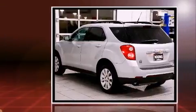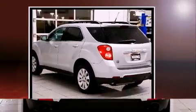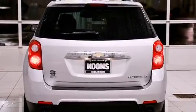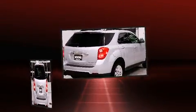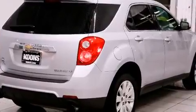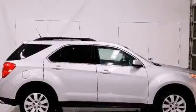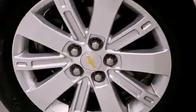A power liftgate and remote keyless entry round out the convenience features. Features such as automatic climate control and leather upholstery prove that economical transportation does not need to be sparsely equipped. Premium sound drives eight speakers, providing you and your passengers a sensational audio experience.